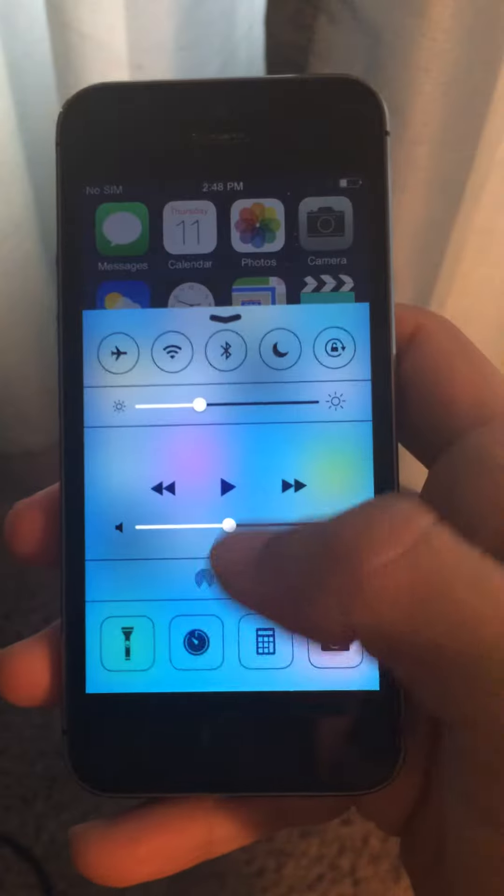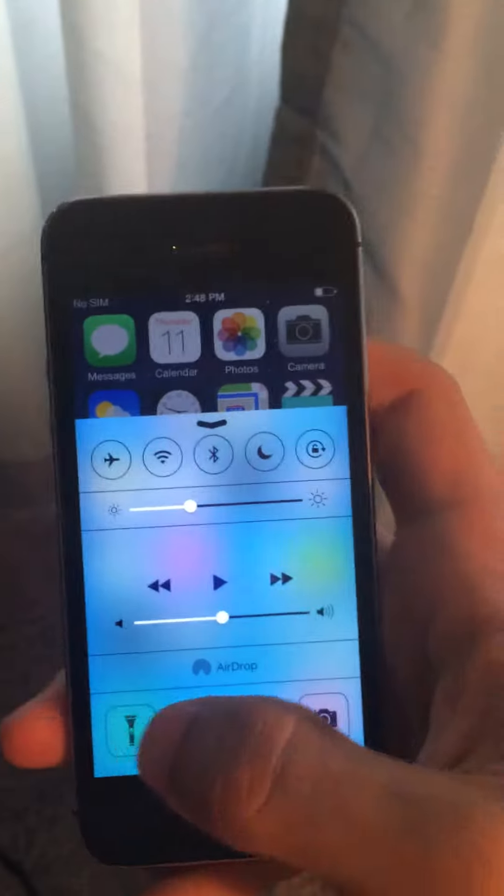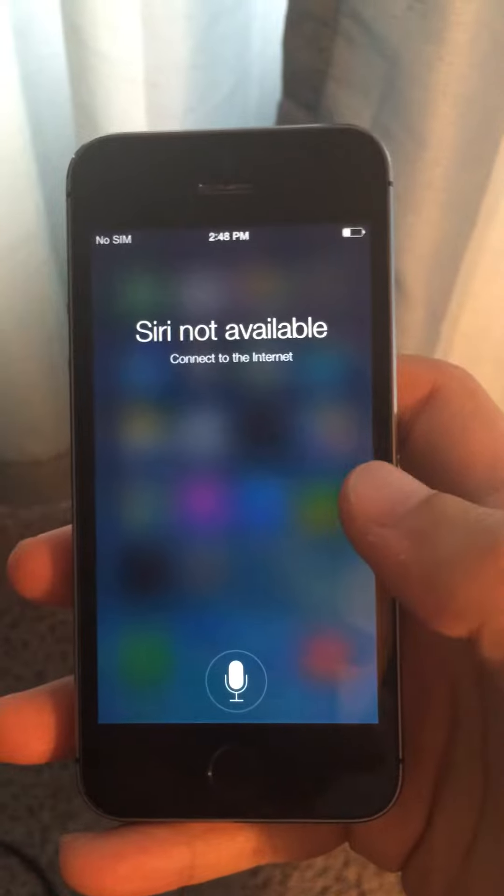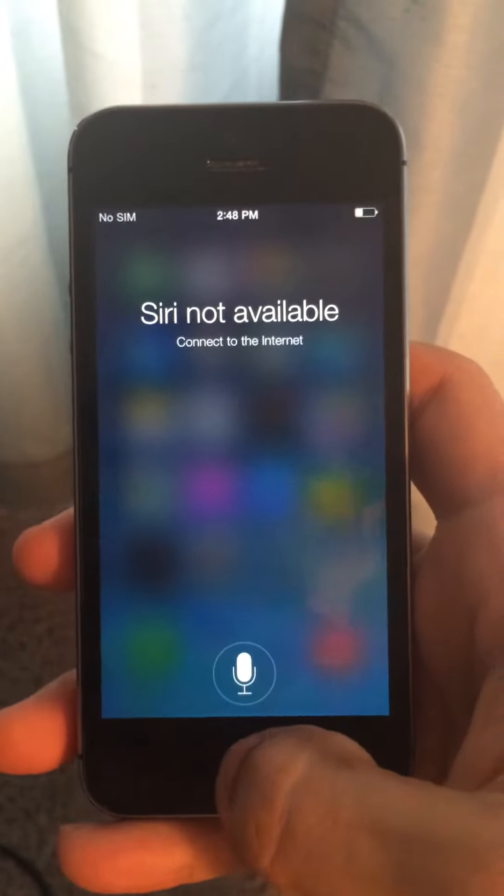You've got the slow motion in there, you've got the flashlight — it works. No cracks on that. And last but not least, the Siri. Siri not available — no internet, connect to the internet — but it works.